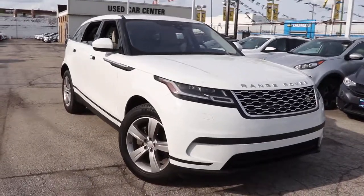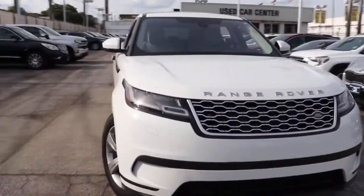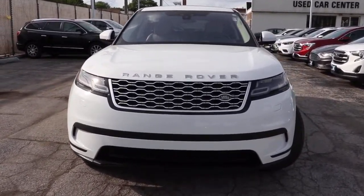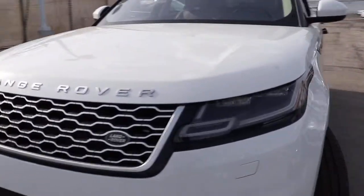Look no further than the 2018 Land Rover Range Rover Velar. This vehicle still has fewer than 45,000 miles on the clock, so it won't last long.